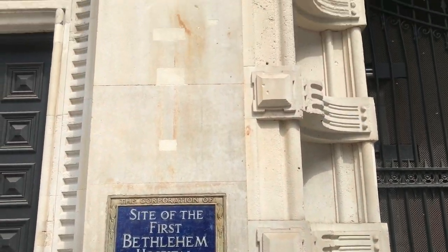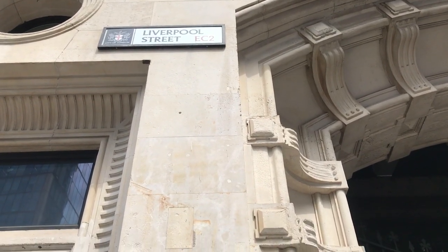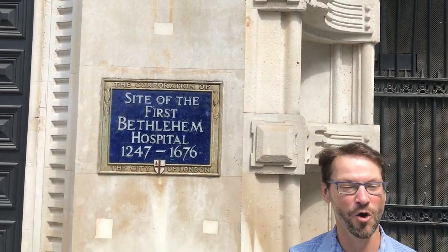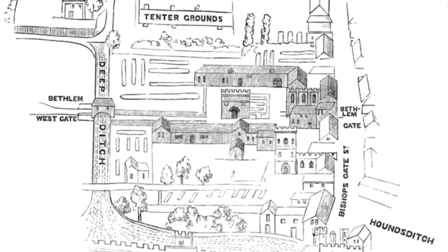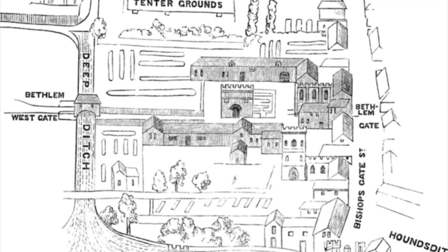I'm about halfway now between Bishop's Gate and Spitalfields itself. I've just stopped here because we're on the site of Liverpool Street Station, which you can see the sign for up there. One thing that's quite interesting about this site is it was built on top of the old Bethlehem Hospital. Bethlehem is in fact where we get the word 'Bedlam' from, because it was a hospital for the mentally ill — Bedlam meaning a chaotic, messy situation. This was the first Bethlehem Hospital, dating from the medieval period.